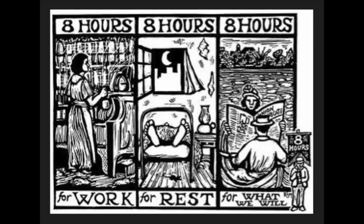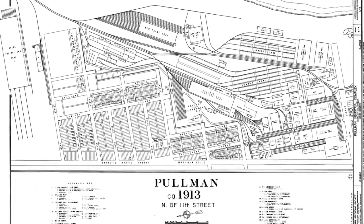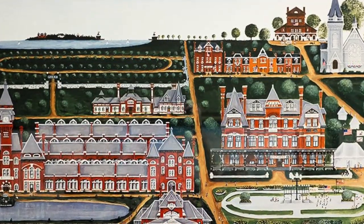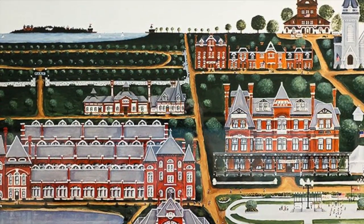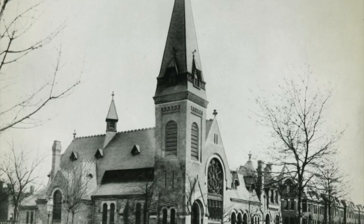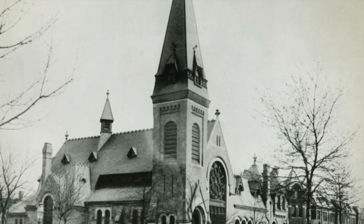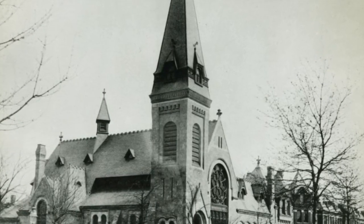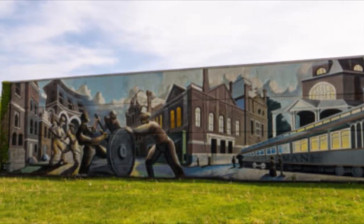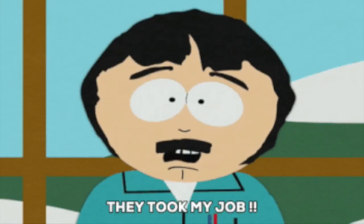Pullman then got the brilliant idea of opening up his own town so that he could house all of his workers and force them to work full-time, pay him rent, and shop at all the stores that he owned. In addition, he made it so that alcohol was forbidden, church was highly encouraged, and essentially Pullman's workforce was lured in with seemingly solid conditions, decent pay, affordable housing, and the town named after him.